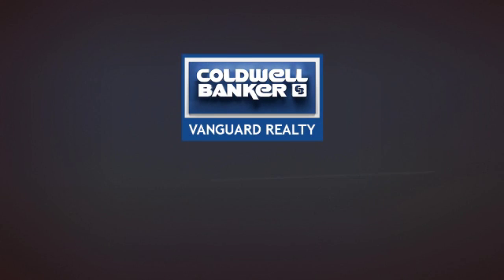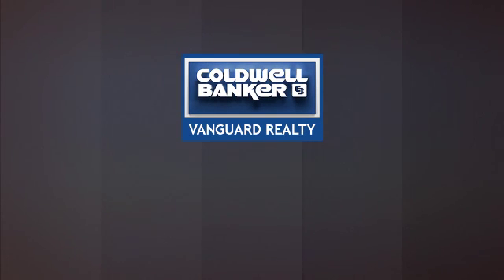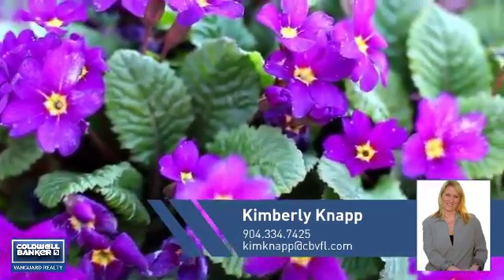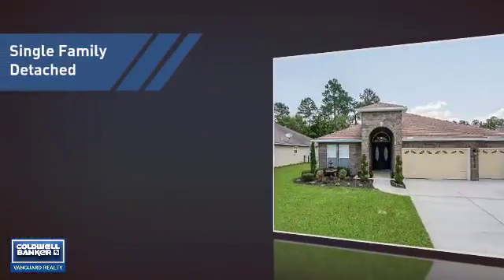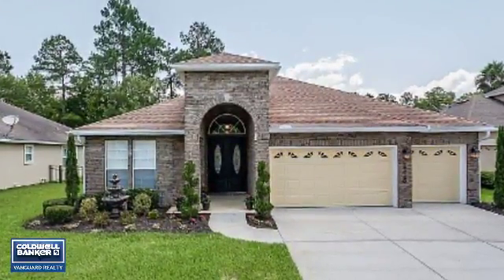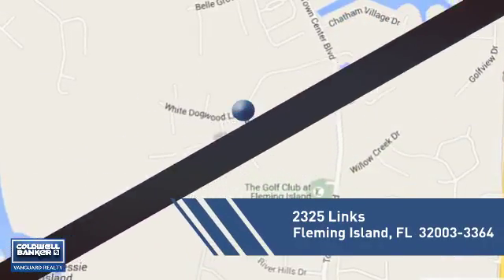At Coldwell Banker Vanguard Realty, you'll find just the right home for you. This video is brought to you by your real estate agent, Kimberly. This home is a great choice for those looking for comfort, convenience, and the privacy of their own home. And it's located in this area.